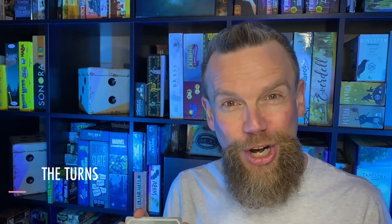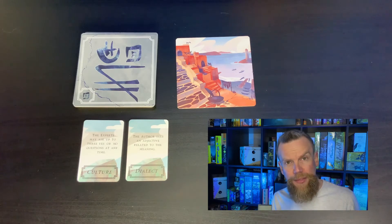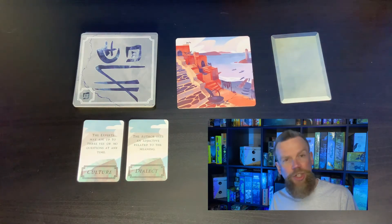Once everything has been set up and the author has decided the meaning, the next step is for the experts to try and guess what it is. They've got 10 guesses — there are nine of these cards, and the 10th guess is just a verbal guess. These cards are not just guesses of the word; they are ways for the experts to get the author to give them some hints. The experts are going to write a word at the top of the card, and then the author has to do something with that information.